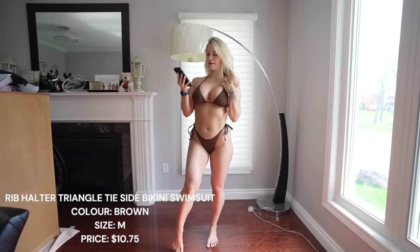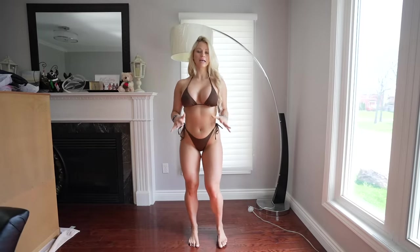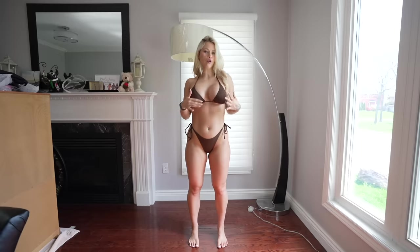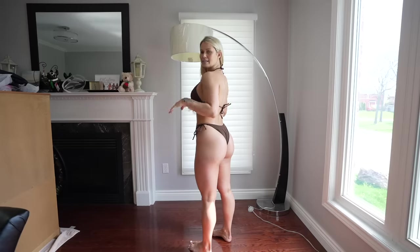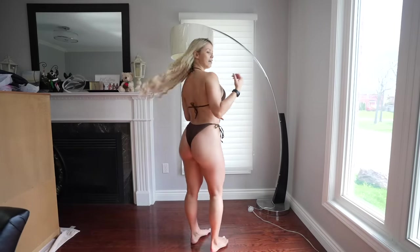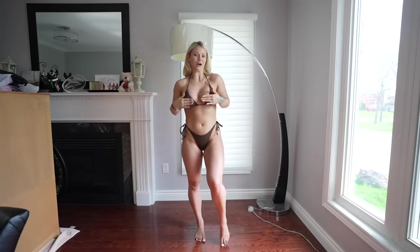This is the rib halter triangle tie side bikini swimsuit in brown. It's a great basic piece of swimwear — ribbed material, the top is minimal but covers well, and the bottoms are simple with a tie at each side. It fits very nicely. It's nothing too special except for the ribbed detailing but it's really nice. It looks exactly as they portrayed it online, so I'm a very happy person.